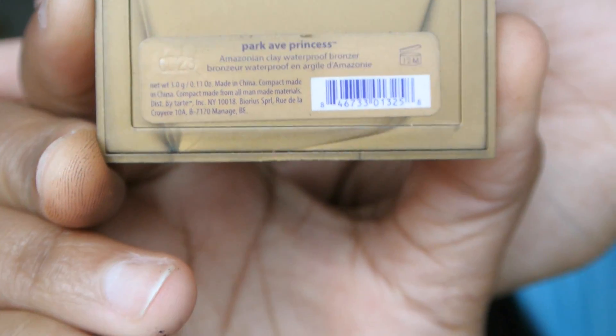Last but not least, this Tarte bronzer that I got in my Ipsy bag — this is my favorite. I could go with no foundation and just put this on, it's amazing. It's not too shimmery. It's by Tarte and they sell it at Ulta or on their website — the color is Park Ave Princess. I use this ELF complexion brush to apply it. This is like the finished look I'll go with. Sometimes I put on lipstick, sometimes I don't — I'll put on a little coconut oil or chapstick on my lips and go on about my day. It's a soft glow, and that's pretty much it.